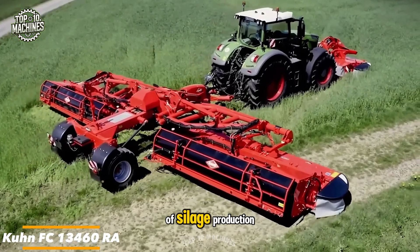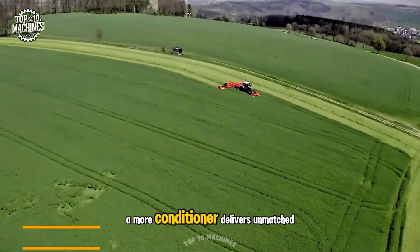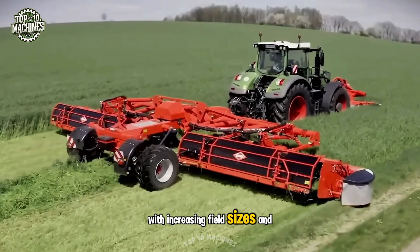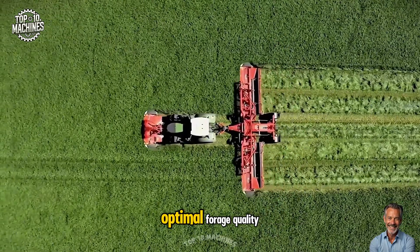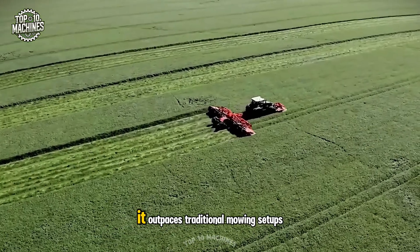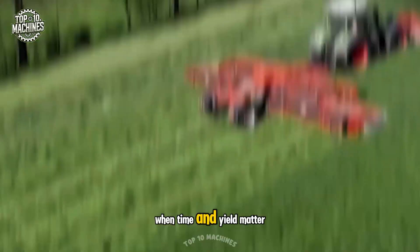In the critical first phase of silage production, the Kuhn FC13460RA Mower Conditioner delivers unmatched performance. With increasing field sizes and tight harvest windows, this high-capacity unit helps you stay ahead, ensuring fast, clean cuts and optimal forage quality. Designed for speed and consistency, it outpaces traditional mowing setups, giving you a decisive edge when time and yield matter most.